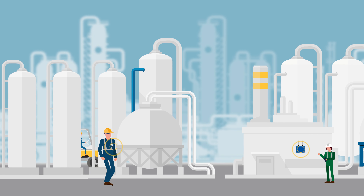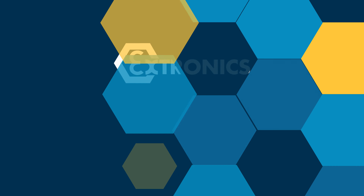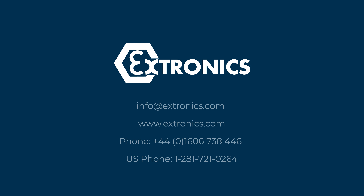Extronix hybrid RTLS products provide world-leading flexibility designed to match the unique demands of location tracking in hazardous areas and harsh industrial environments. Contact Extronix today.